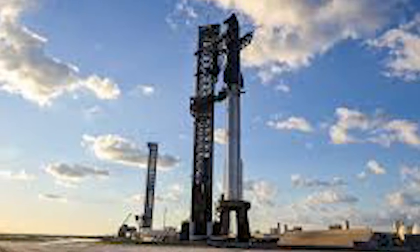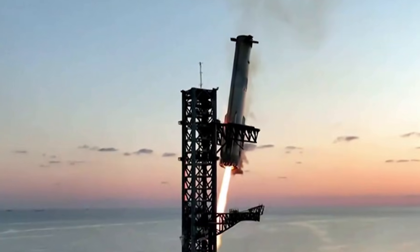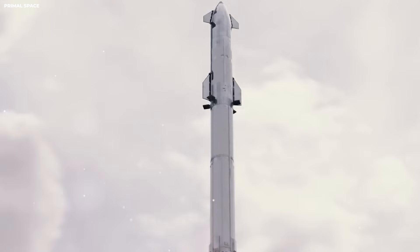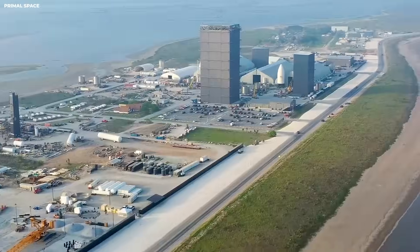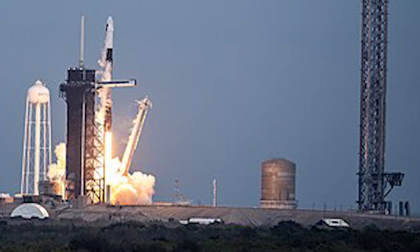The booster catch is a demonstration of technical mastery — no one else has even tried this. Other companies are still trying to land rockets on legs. Legs are heavy and take up space that could be used for fuel or cargo. By getting rid of the legs, SpaceX can carry more weight: this booster can carry 100 tons to space — as heavy as 15 fully loaded pickup trucks. If you add legs, you might only carry 80 tons. That is a big loss. The goal is to get as much to space as possible for the lowest cost, and the catch is the key to that.